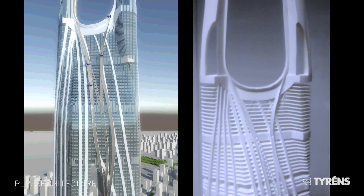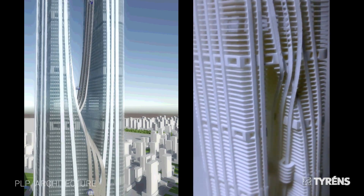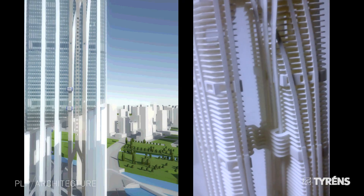This model is about 1m high. The model shows the pods and tracks and is a great illustration for really understanding the building. We have plans for a 1:500 model with actual moving pods.